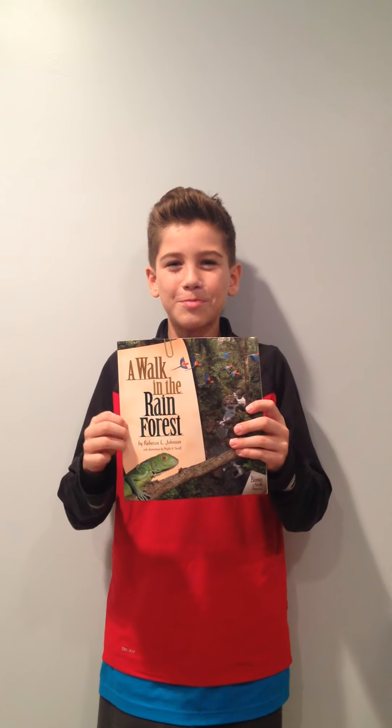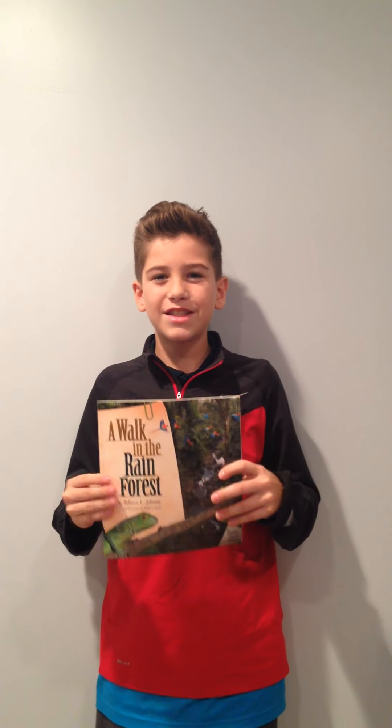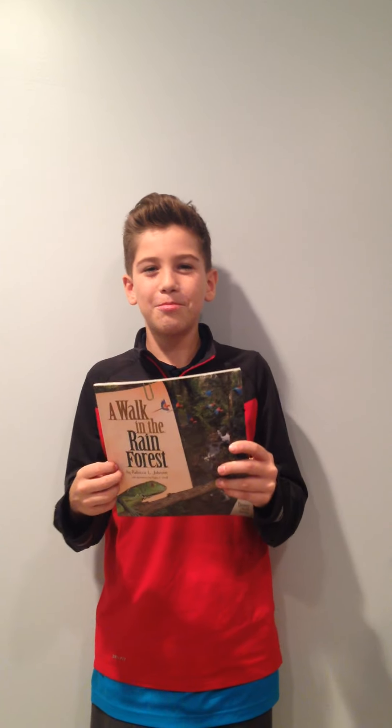A Walk in the Rainforest by Rebecca L. Johnson. A Walk in the Rainforest is about plants and animals such as frogs and monkeys.